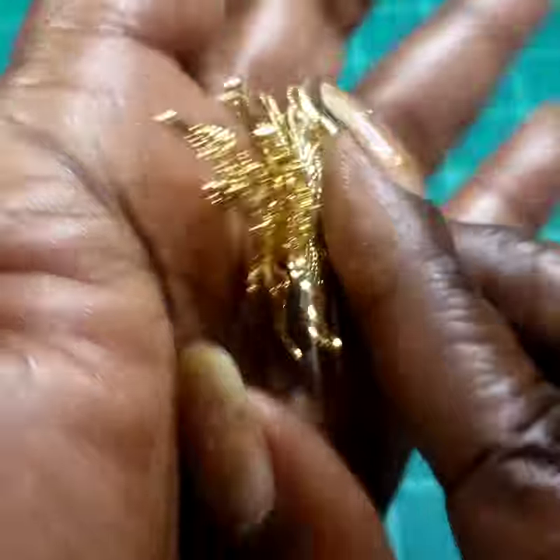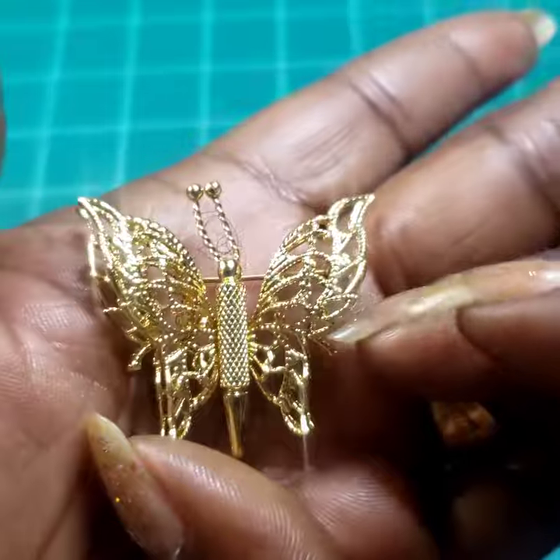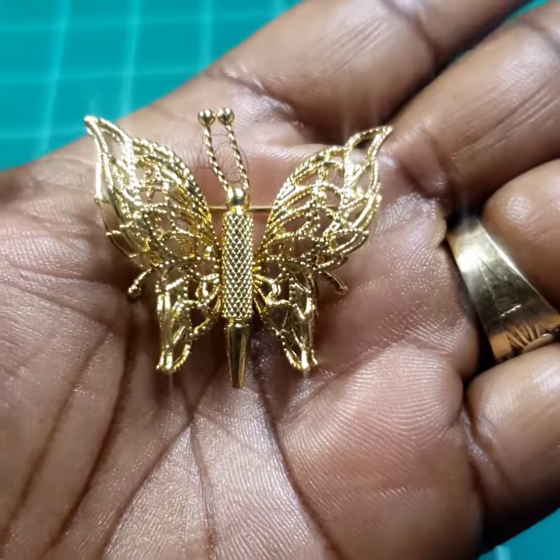Next I have this beautiful butterfly gold-tone Monet brooch. Eight dollars on that.